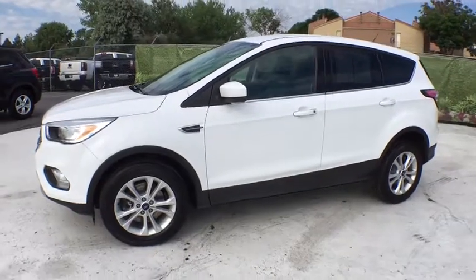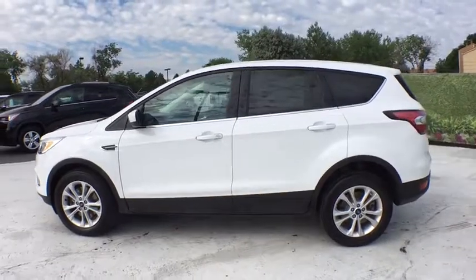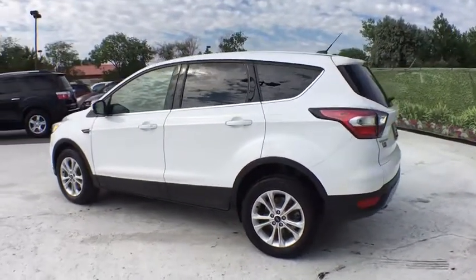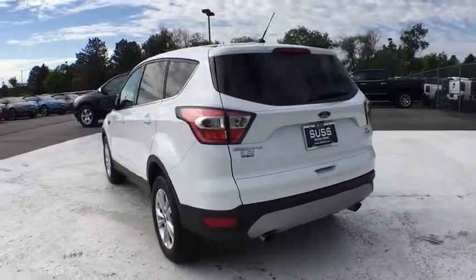The 2017 Ford Escape. Gas engines flex, tow, sip and go with Ford Escape. This vehicle has less than 30,000 miles. Here are some of this vehicle's great options.